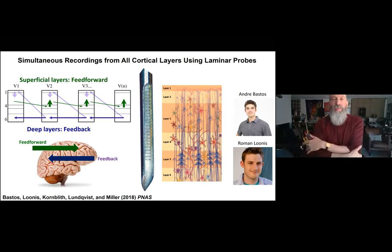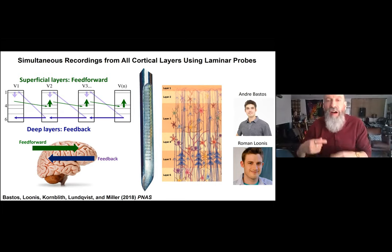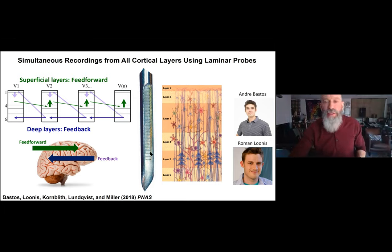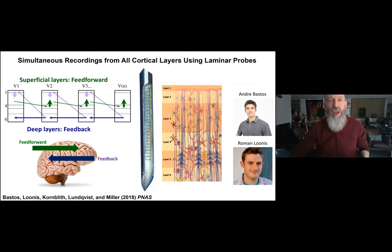To look more closely at the beta-gamma microcircuitry, Andre Bastos and Roman Loonis in the lab used laminar electrodes — electrodes with multiple recording contacts along the shaft — to record from all layers of cortex simultaneously. Why are we interested in layers? We know from anatomy that superficial layers of cortex, layers one through three and part of four, are the feed-forward layers carrying bottom-up information from the back to the front of the brain.